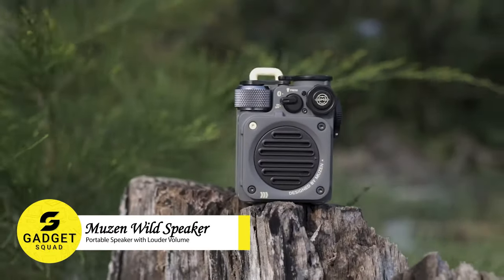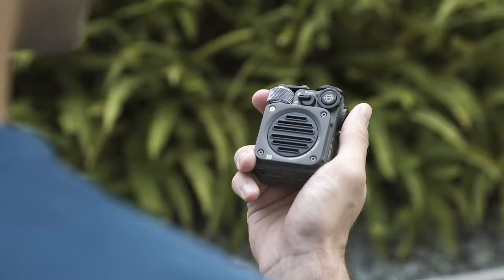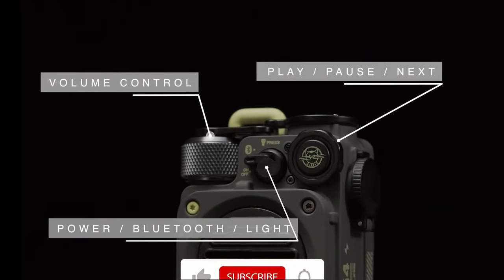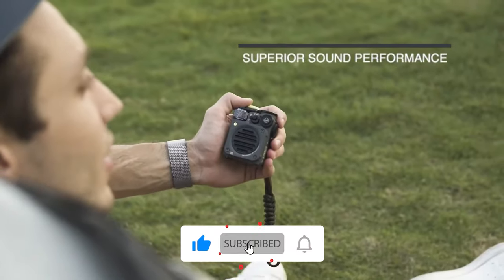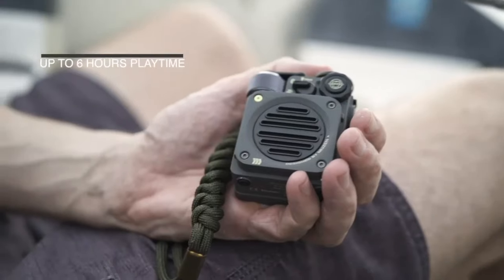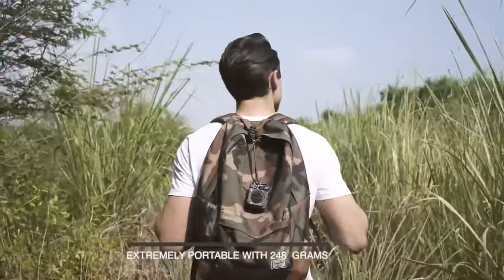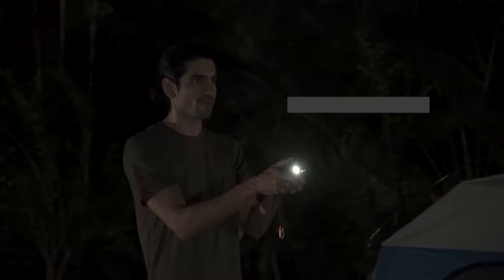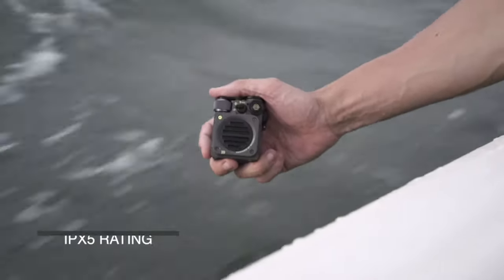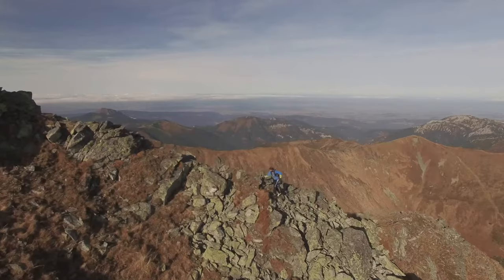Say hello to the Musen Wild Mini Bluetooth speaker, your perfect music buddy for all your adventures. This tiny powerhouse fits right in your hand and pumps out amazing, clear sound that'll make your outdoor fun even better. You can attach it to your backpack while you're hiking. Connecting with your phone is super quick and easy using Bluetooth. The battery lasts up to 8 hours, so your music will keep going. It's got 3 different light modes, including a flashlight for when it's dark. And the best part? It's waterproof.